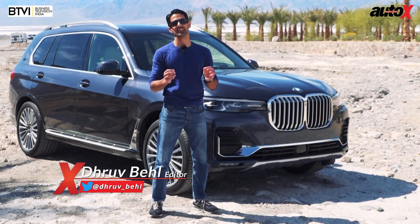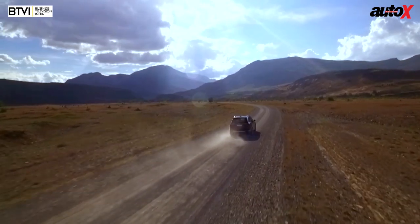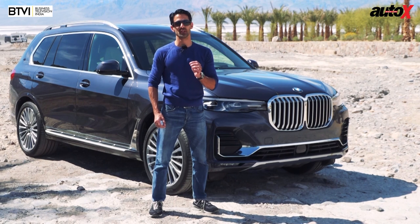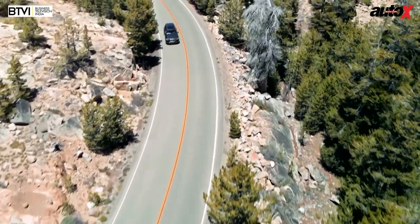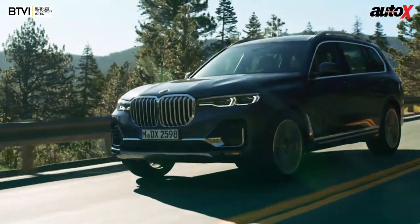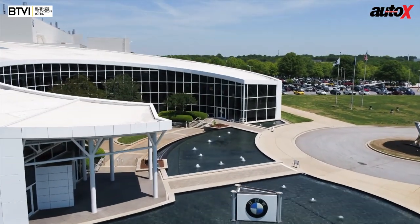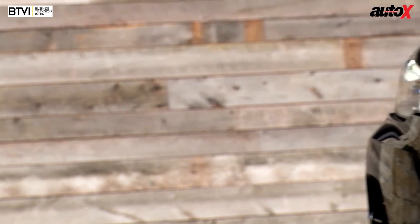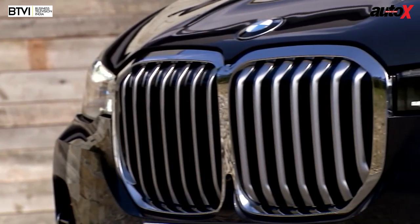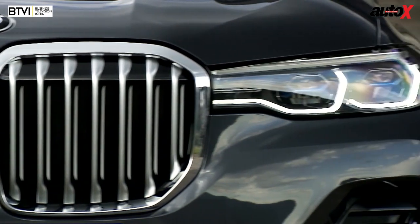Hello and welcome from Death Valley in the United States of America. I come to you from Death Valley because this is a proper dose of Americana straight from Bavaria — well, actually these cars are built in South Carolina, but you get my drift. Why a dose of Americana? Well, just look at that nose — that is the elephant in the room.